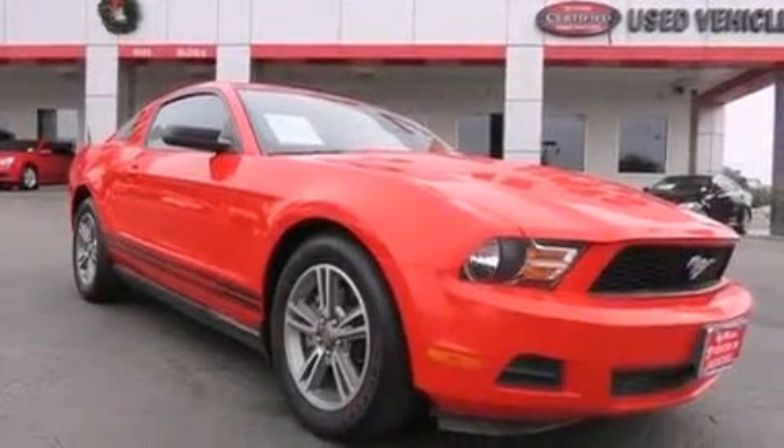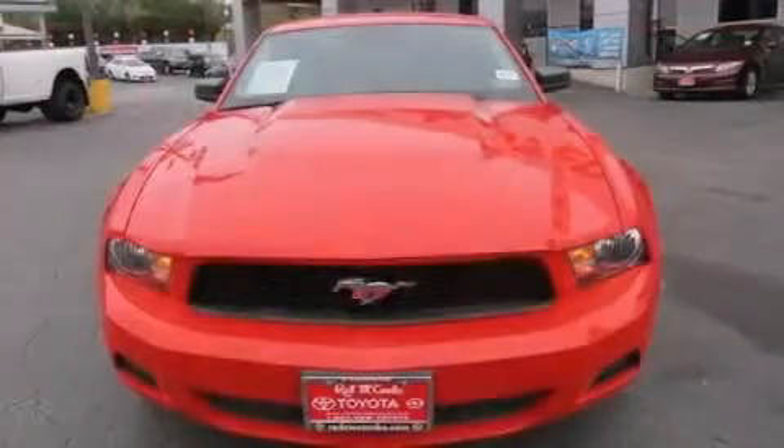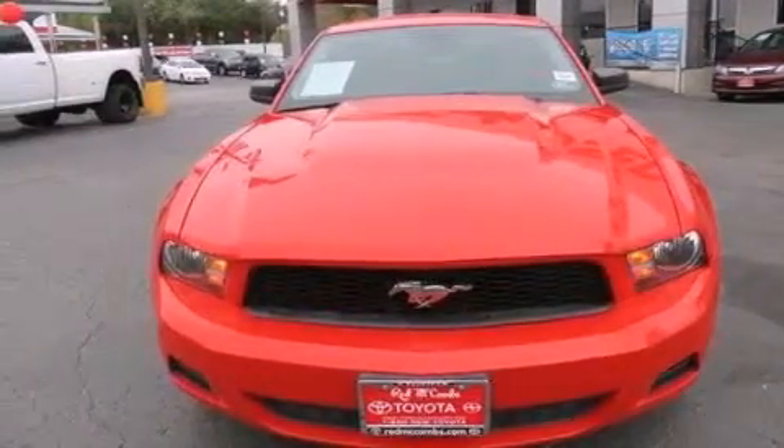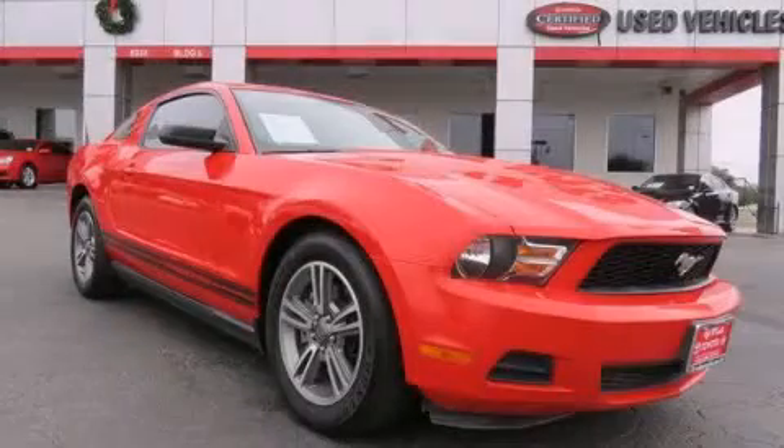The leather seats provide great support and create an overall luxurious feel. This vehicle is sure to sell fast — call and arrange your test drive today.